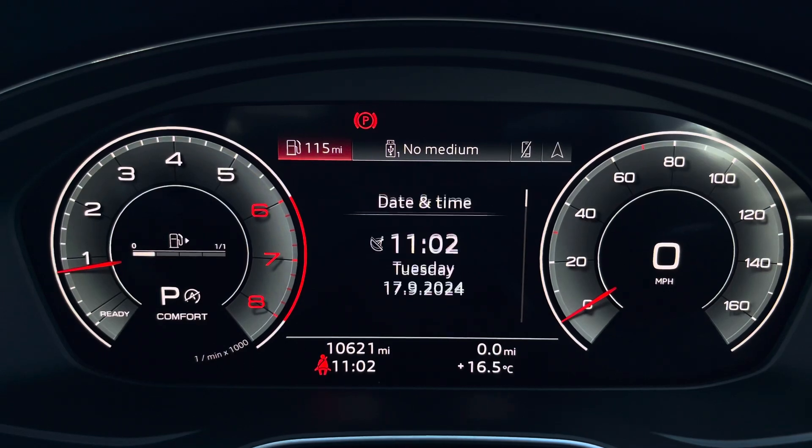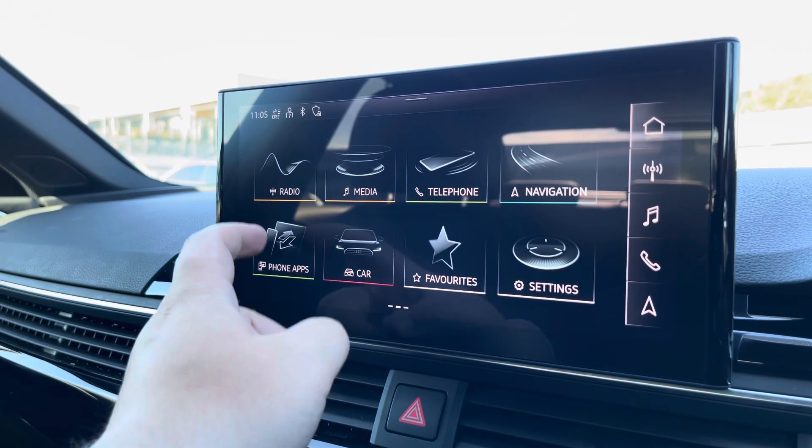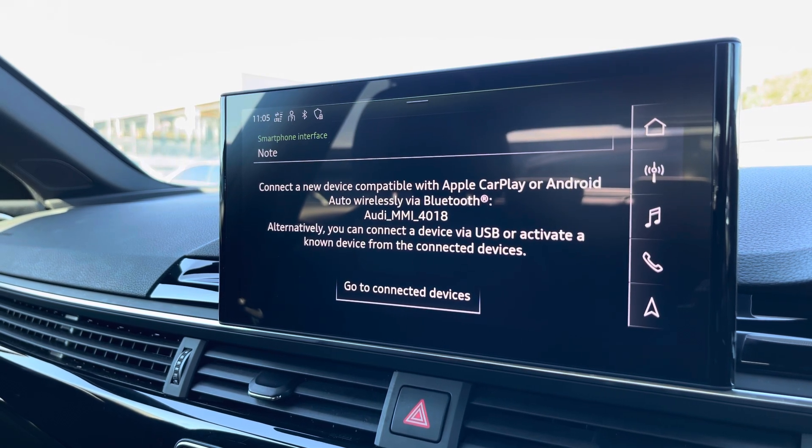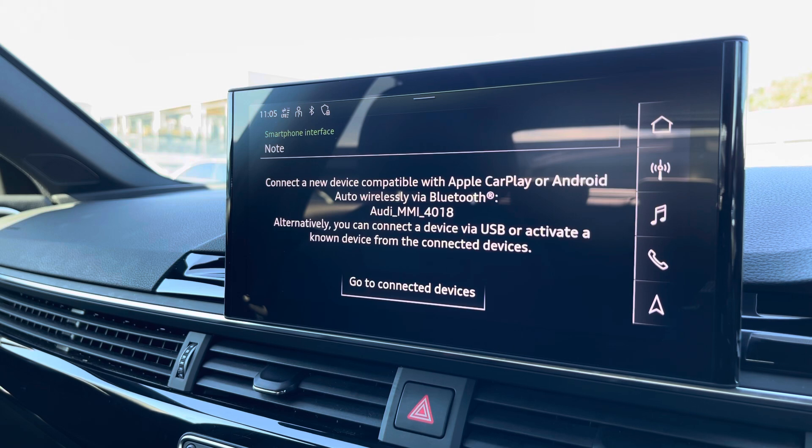Moving over, we have some great features including radio, media, telephone, and navigation. What's particularly exciting is the phone apps feature, which includes Apple CarPlay and Android Auto, letting you use Apple Music, Spotify, and Google Maps, among other apps as well.